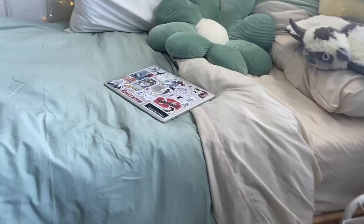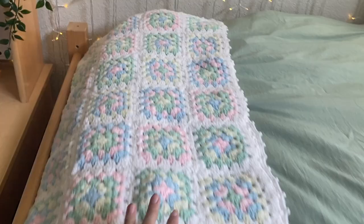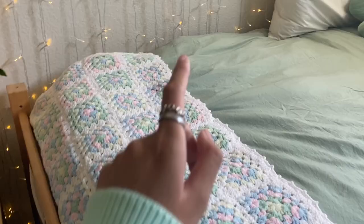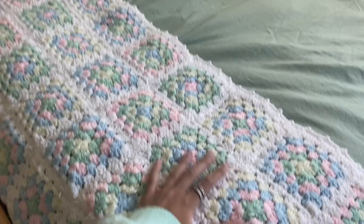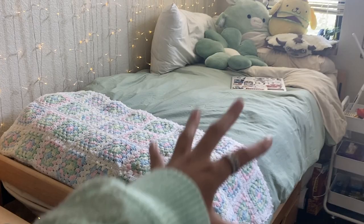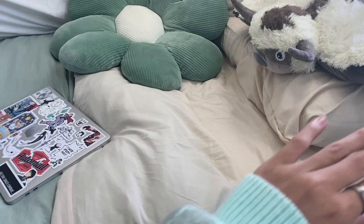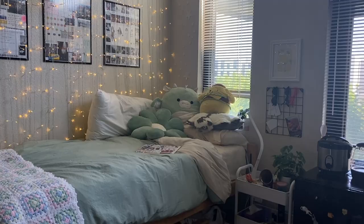The sage green bedding is from Amazon, and this cute crocheted blanket I got at a flea market with my friends back in Washington — it holds memories and matches the dorm really well. I use it as a little bed skirt decoration. The cream beige sheets are also from Amazon. Overall my dorm color palette is green, yellow, and cream with pops of color.